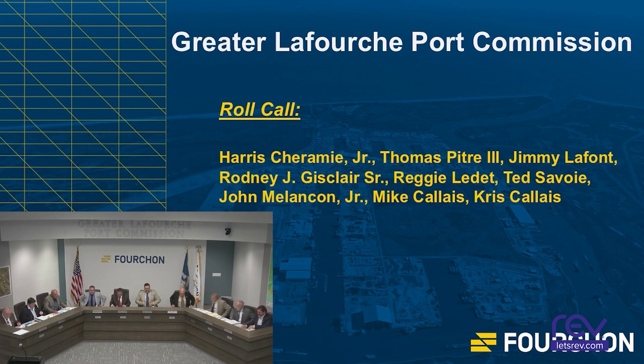Mr. Culley, would you give us a roll call, please? C.B., Tom Peek — here. C.C., Jamie LaFont — here. C.D., Rodney Gisclair — here. C.D., Reggie LaDade — here. C.F., Ted Savoy — here. C.G., John Bellison — here. C.H., Mike Colley — here. C.I., Chris Colley — here. We have a quorum, Mr. President.